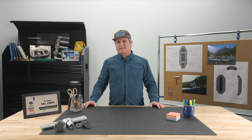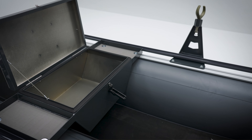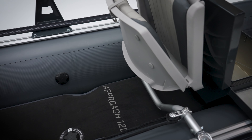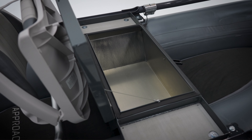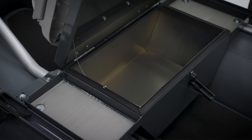One element that sets the Approach apart from other micro rafts is the organization and storage integrated into the design. In other fishing watercrafts, gear must be stored on the floor, but we realize that aside from getting wet, this creates a potential hazard. So, drawing from our 50-plus year heritage on the river, our innovative dry box seat platforms feature convenient external trays and internal waterproof storage compartments, keeping gear dry, organized, and out of the way.